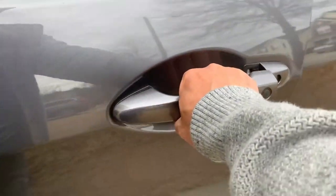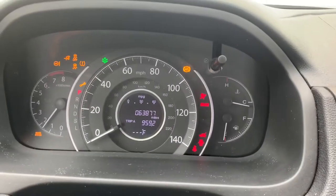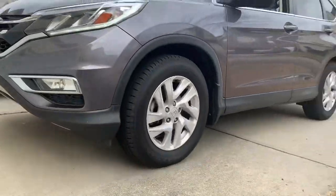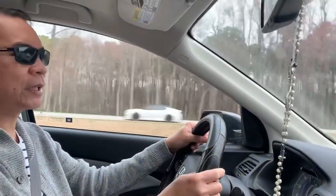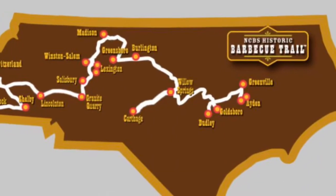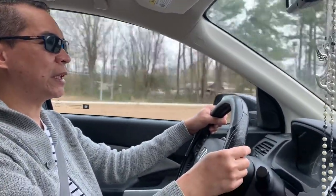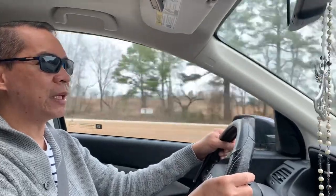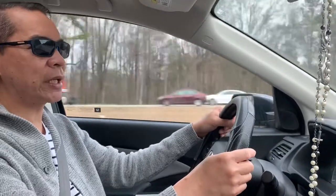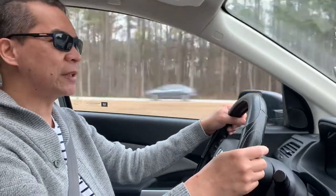We're going on a food adventure. There is actually a barbecue trail here in North Carolina, and it runs from East to West. We are checking out today one of the barbecue joints in Eastern North Carolina. Hopefully in the future we can check out one restaurant in the Western section so we can compare which one is better.